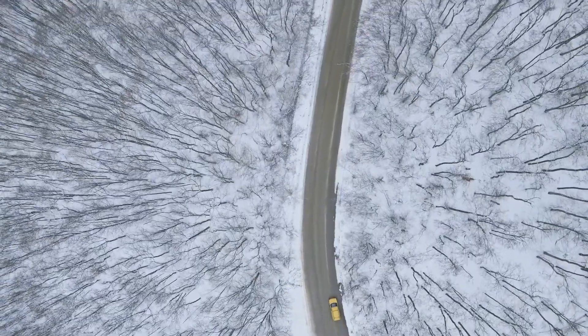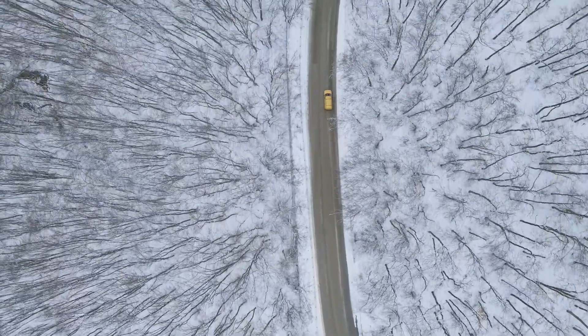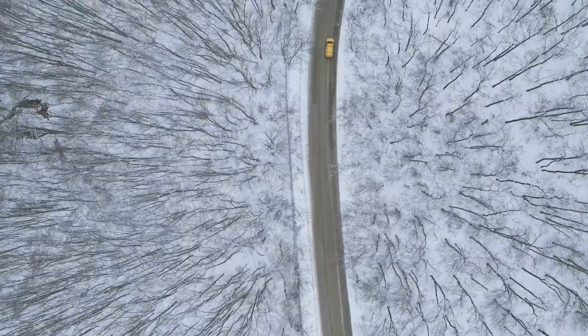Good traction is the key to avoiding slipping and sliding on icy roads. By choosing the right tires for the season, keeping them in good condition, and driving smoothly and carefully, you can maintain good traction and navigate winter roads with confidence.